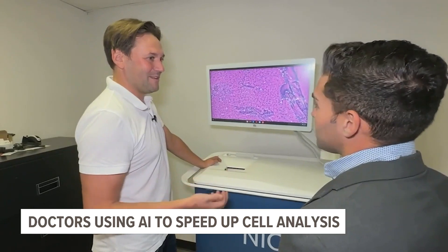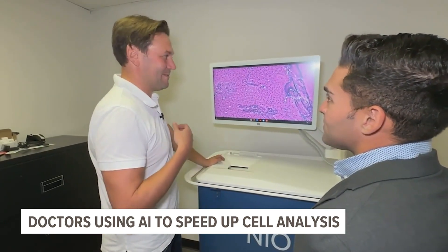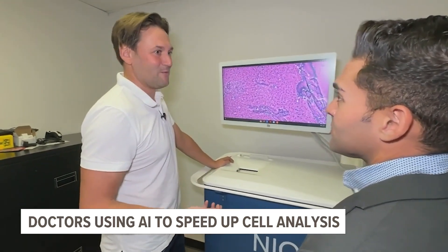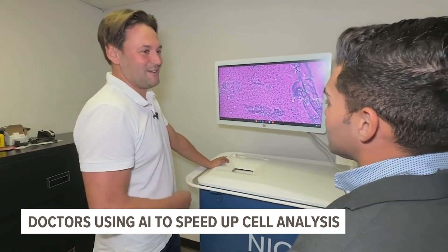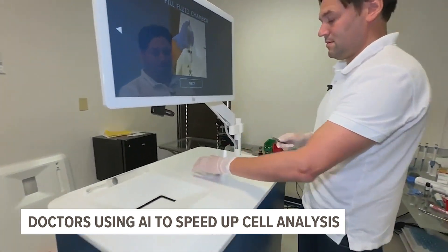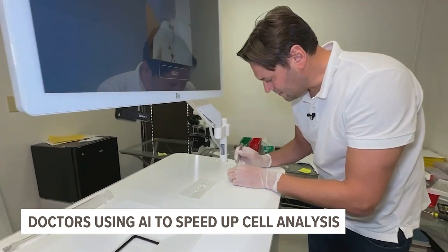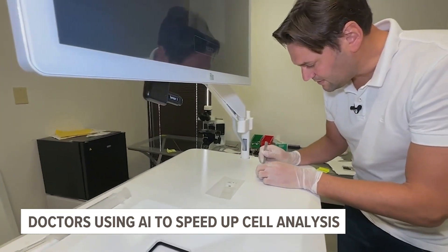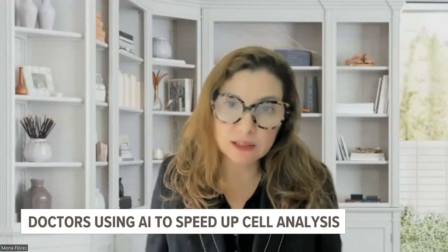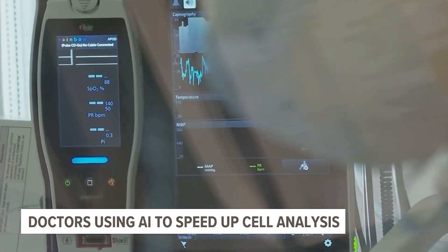You've probably been through this yourself or with a relative, where the tissue gets sent in and it takes like two to three weeks of waiting before you get a result. With this machine, you basically get it in a matter of minutes. Getting that key information can lead to a faster diagnosis and, in turn, faster treatment — potentially saving lives. Now with this technology, they're able to do this right there in the operating room in three minutes or less.